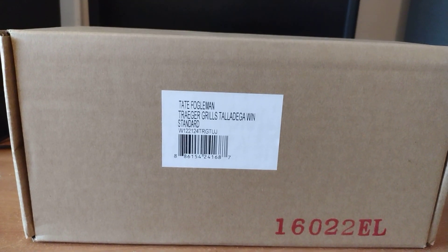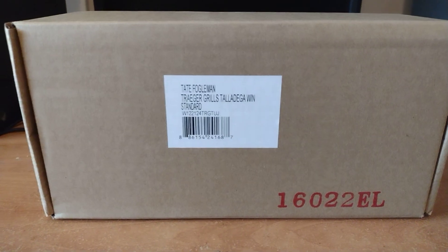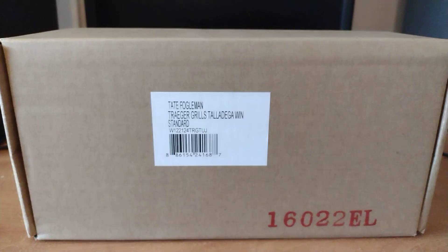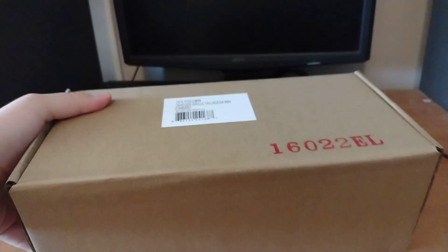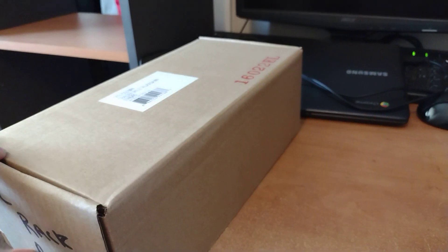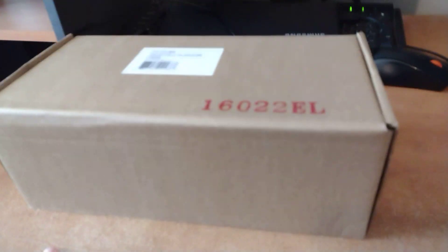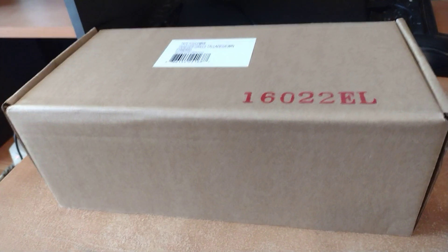What is up everybody, this is Preston here and welcome back to another NASCAR diecast unboxing review. This is a NASCAR 1:24 scale diecast review — Tate Fogelman's truck series win from last year at Talladega Superspeedway. Here's the box, still all wrapped up, and I'm going to go ahead and start unboxing this.